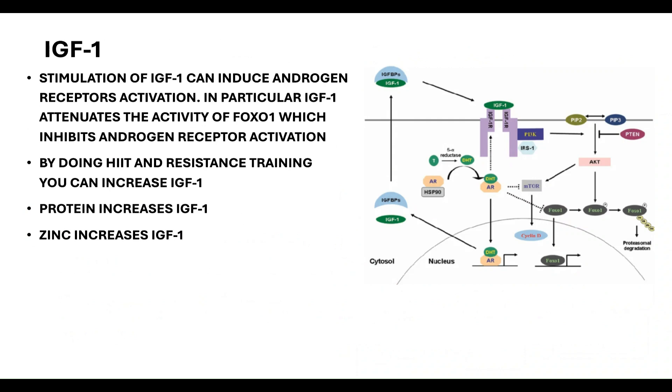Next is IGF-1, insulin-like growth factor one. Stimulation of IGF-1 can induce androgen receptor activation. IGF-1 attenuates the activity of FOXO1, a transcription factor that inhibits androgen receptor activation. By doing heat and resistance training, and by consuming protein and zinc, you can increase IGF-1 and attenuate the negative effect FOXO1 has on the androgen receptor, possibly increasing androgen receptor sensitivity.